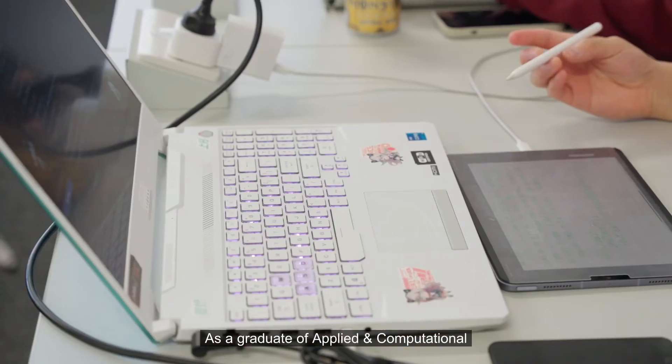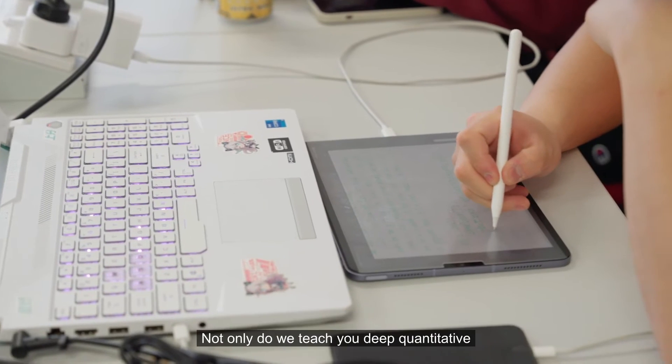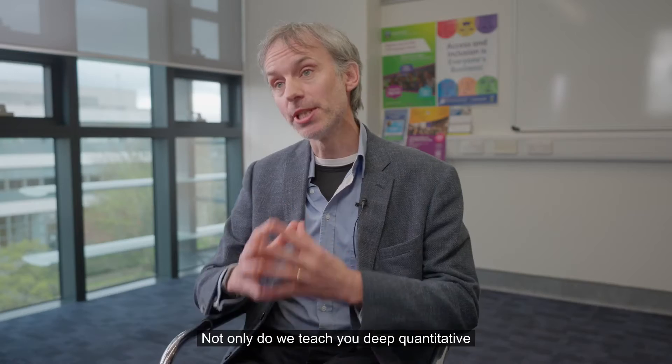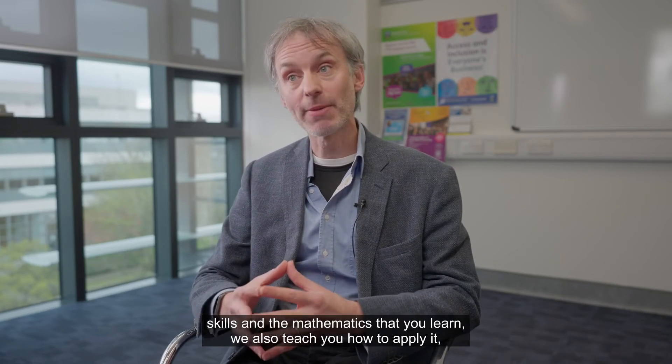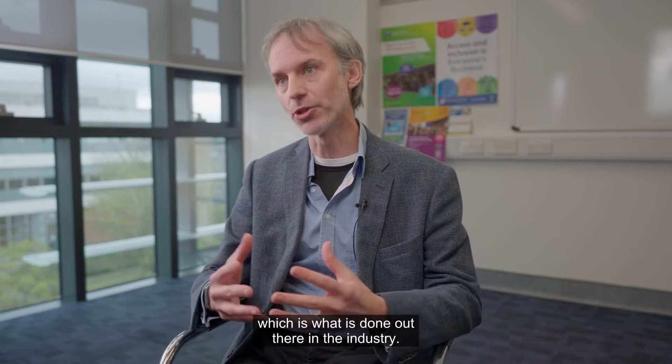As a graduate of Applied and Computational Mathematics from UCD, you have key skills that are in high demand. Not only do we teach you deep quantitative skills in mathematics, we also teach you how to apply it — which is what is done out there in industry.